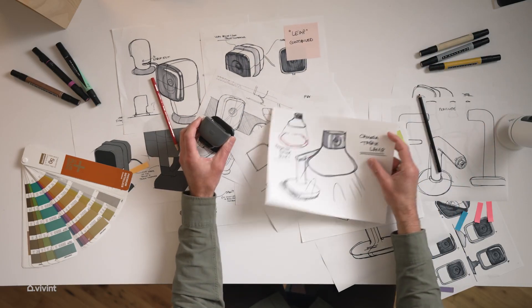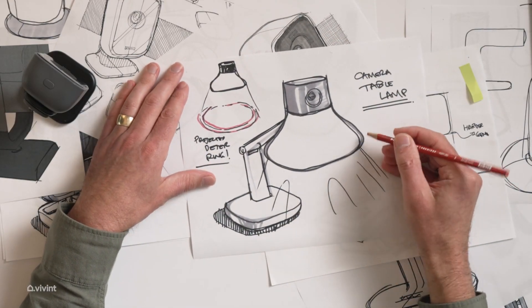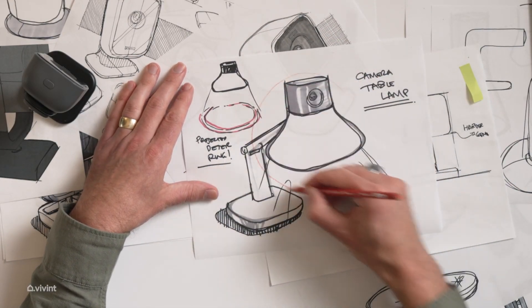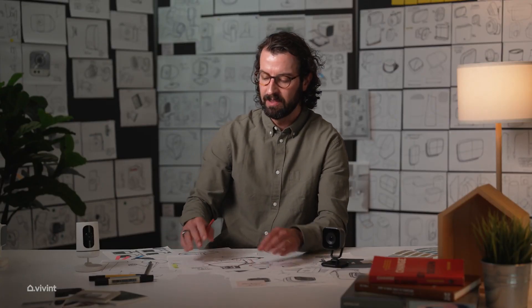As you can see in some of these earlier sketches, we looked quite a bit at lamps. It was interesting to think about that as an archetype — there were times where we went pretty literal with the lamp. Lamps are a great archetype for the design because they need to live both on a flat surface as well as be mounted to a wall. This camera needs to look like it's the right answer regardless of where it is in the house.